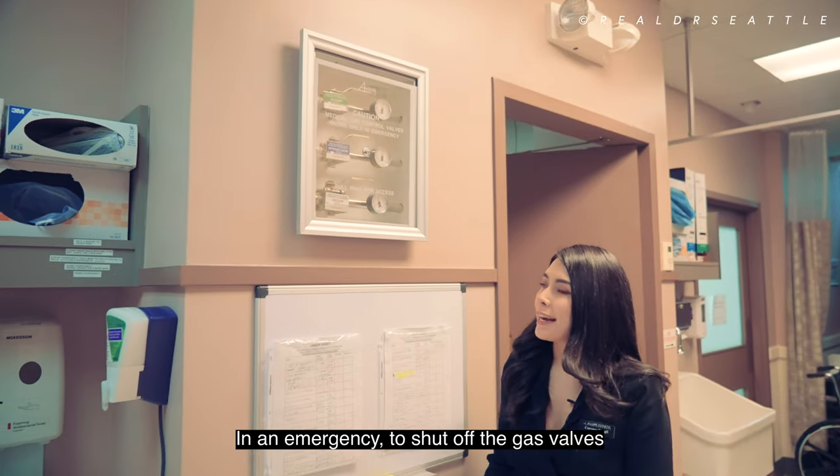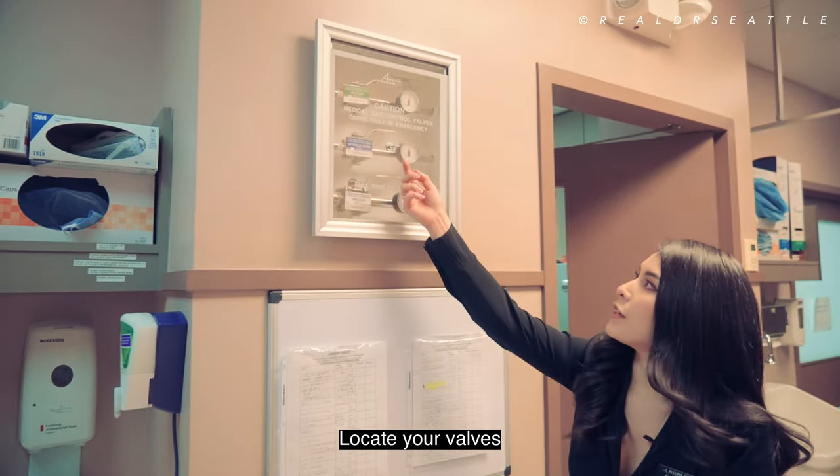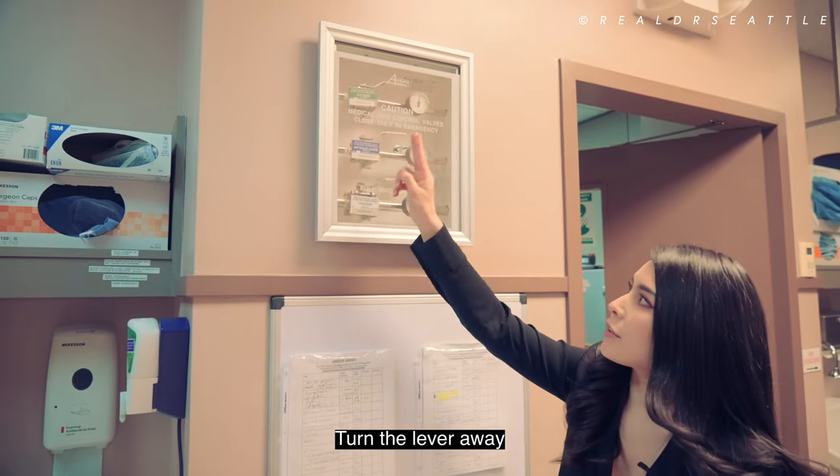In an emergency to shut off the gas valves, locate your valves. You're going to pull this pin for access, then turn the lever away.